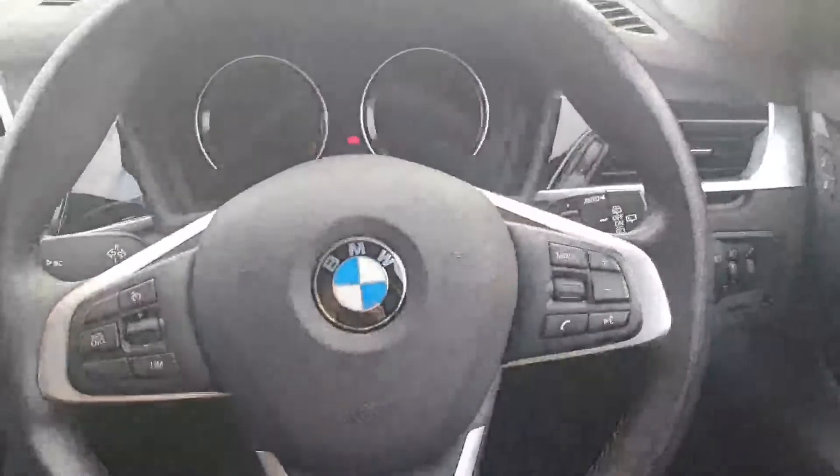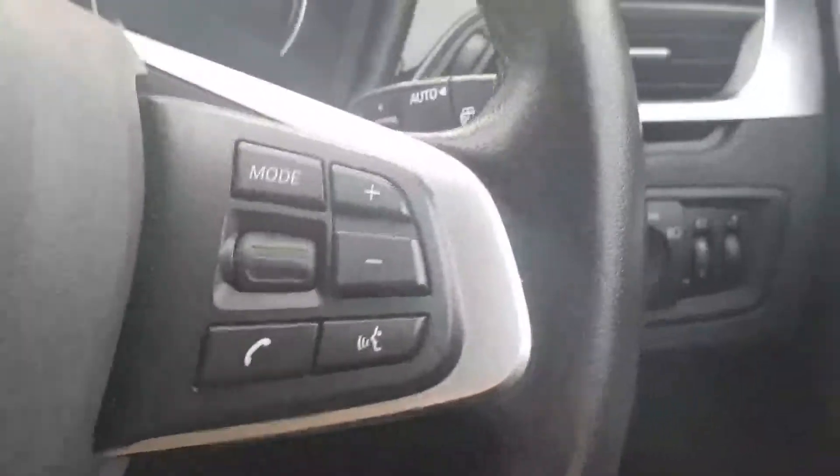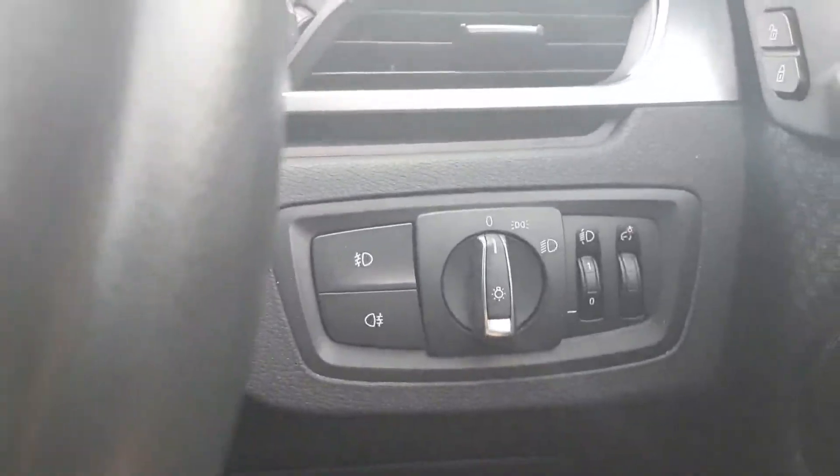Here's a look at the door, and now in the driver's door. Here you have your multi-functioning steering wheel. You have your cruise control on the left and your media control on the right. Here you have your automatic headlights and wipers.